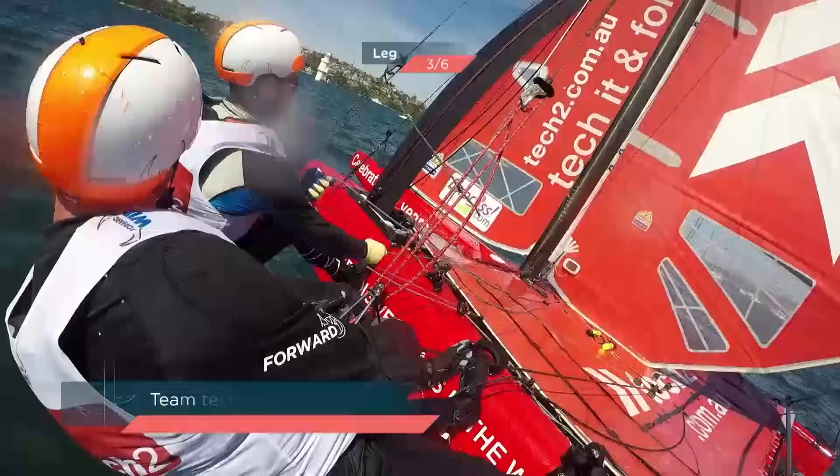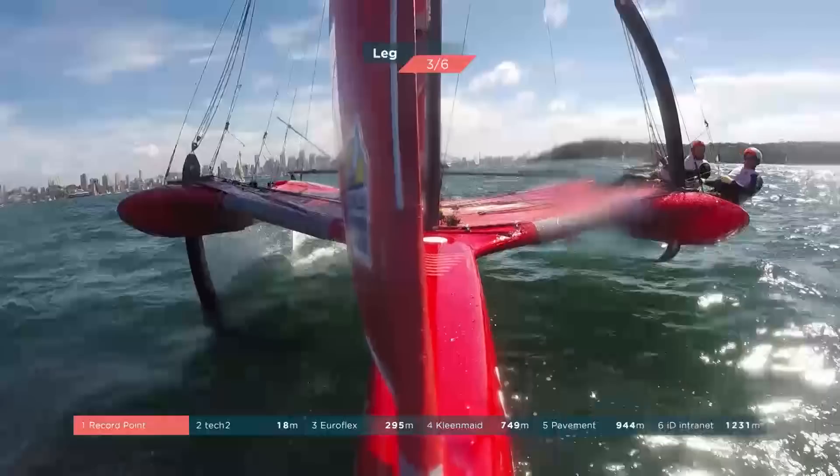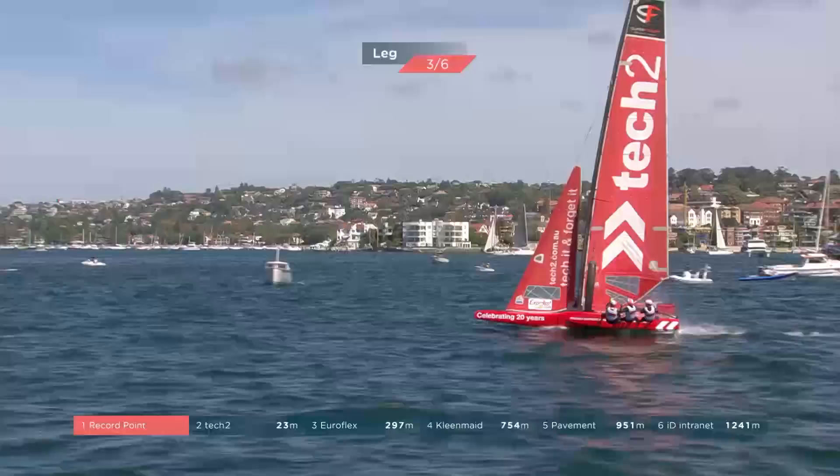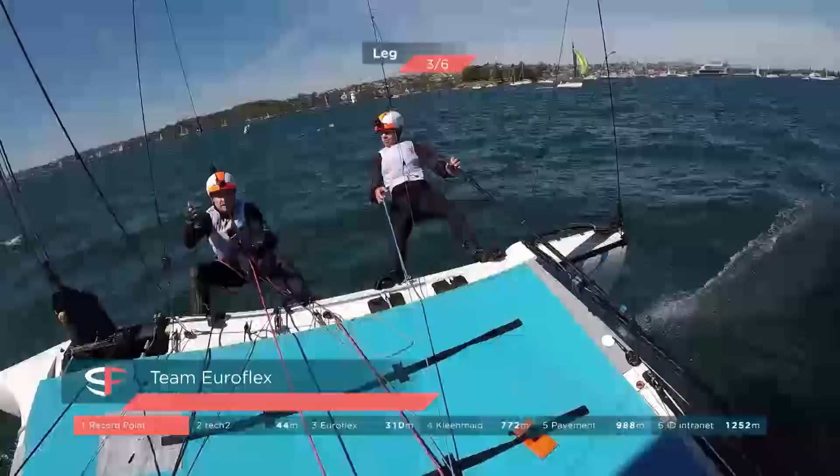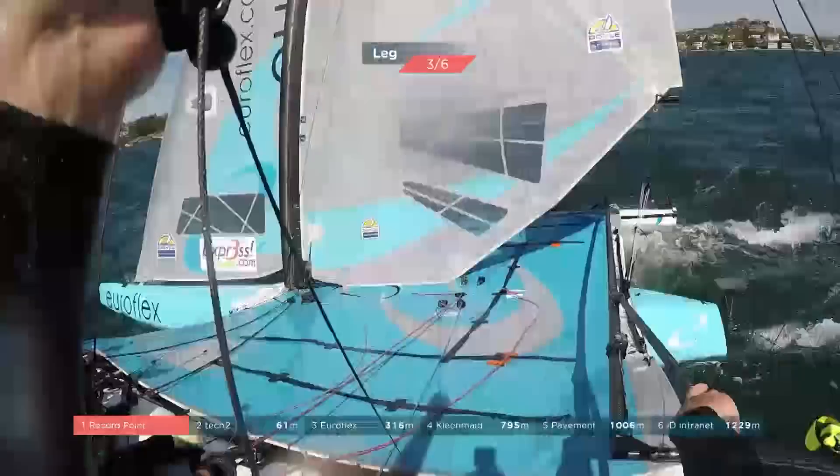Some calm audio there from Luke Parkinson, the skipper of Tech Two, the big West Australian — nice and relaxed. A penny for the thoughts of EuroFlex, they would be panicking at this stage. The fleet's converging, they're coming through that middle gate on this upwind.